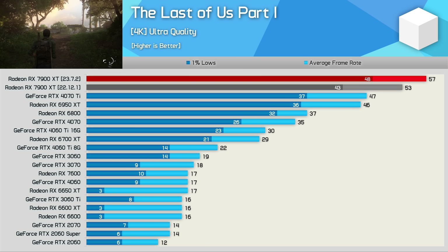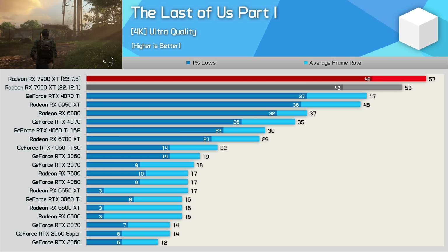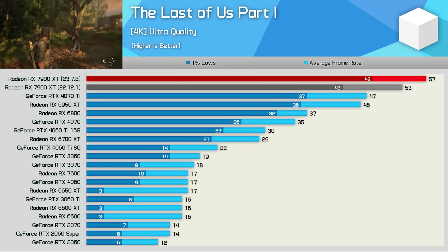At 4K, we're only seeing an 8% uplift for the newer driver, but with the 4070 Ti falling away at this higher resolution, it does hand the 7900 XT a rather large 21% performance advantage.